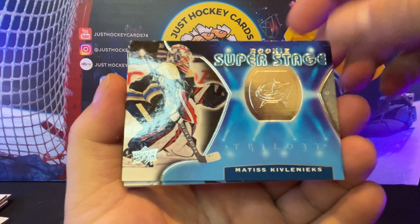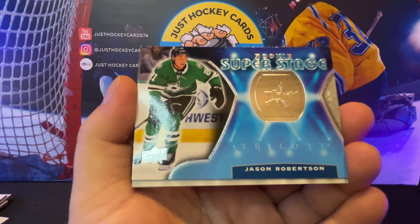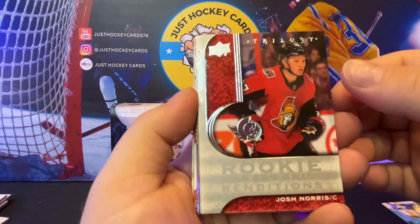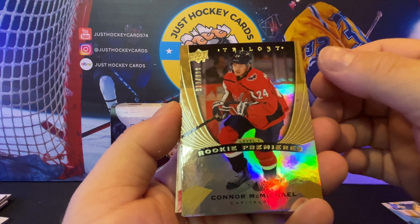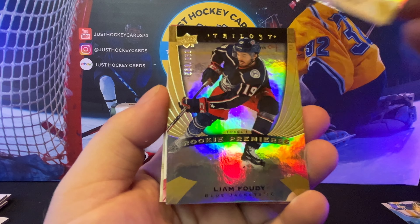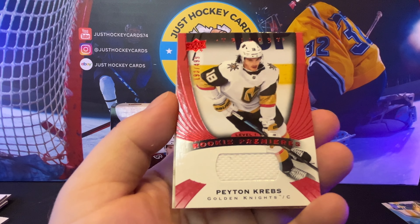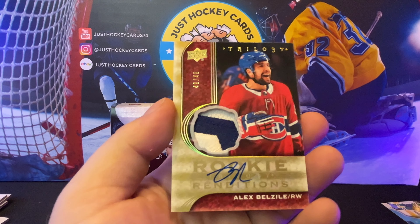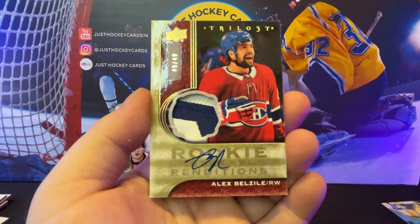Here are the hits. The rookie super stages: Kovlinix, Steve Lorentz, and the one for the PC — J-Rob. That's probably my favorite card out of all of them. A bunch of rookie renditions, all level ones — no level twos or threes: Josh Norris, Alexiev, Tyler Benson. A couple of numbered rookie premiers: 11 out of 999 McMichael, 615 out of 999 Geeky, and 564 Liam Foudy. A little relic — 193 out of 499 for Peyton Krebs. And a really cool-looking card of somebody I don't give a care about. Oh well.